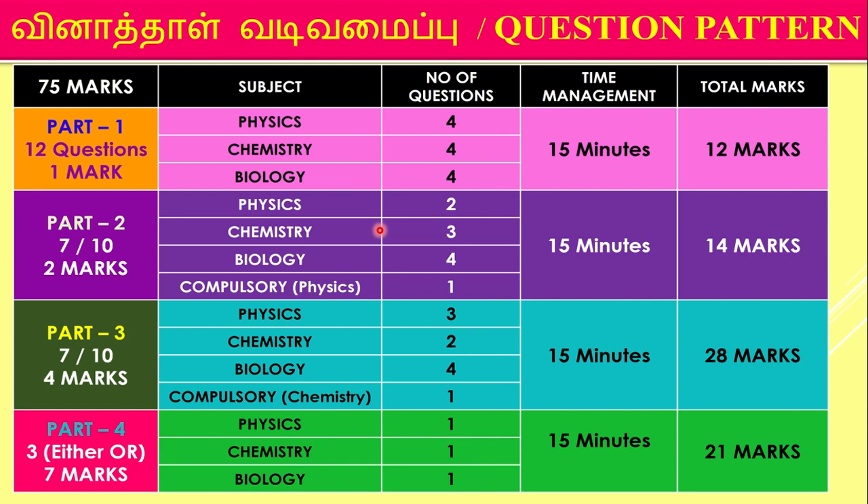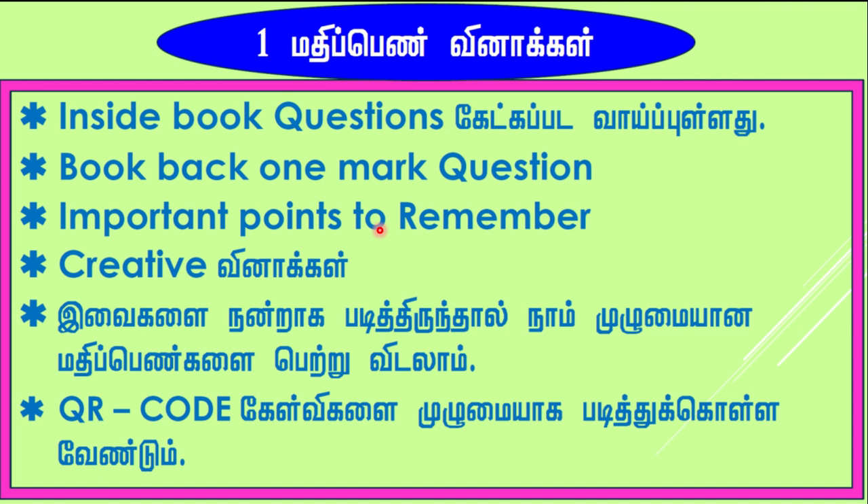You will be able to score the 100 which we are expecting. It will definitely come. Okay, let's go to the next one.